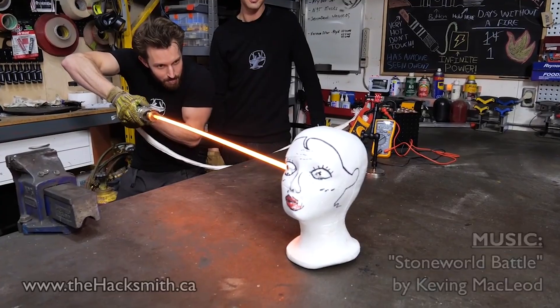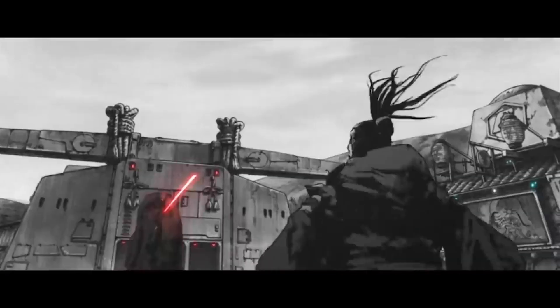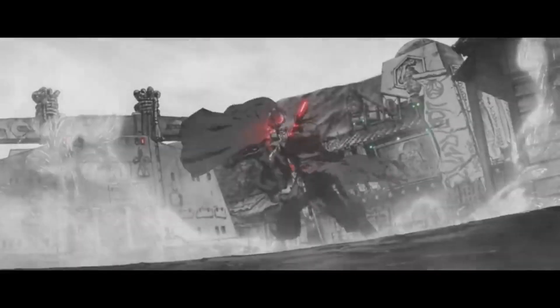This is a lightsaber. Well, not exactly — but this is the world's first functioning proto-saber. Inspired by George Lucas' lightsaber from Star Wars, it is a burning beam of light powered by kyber crystals.